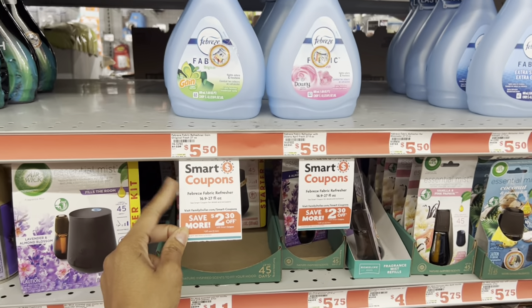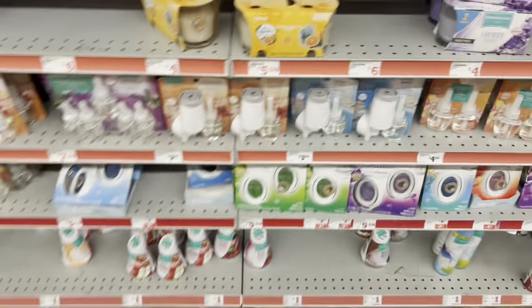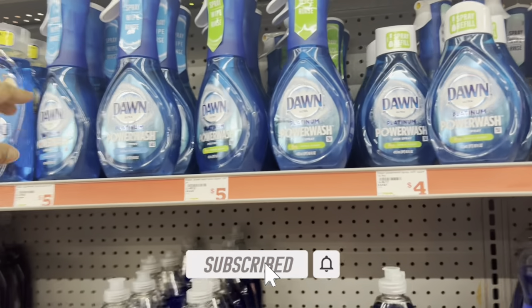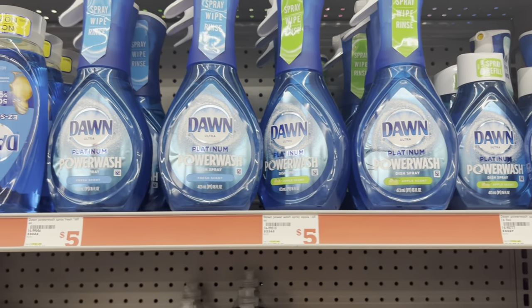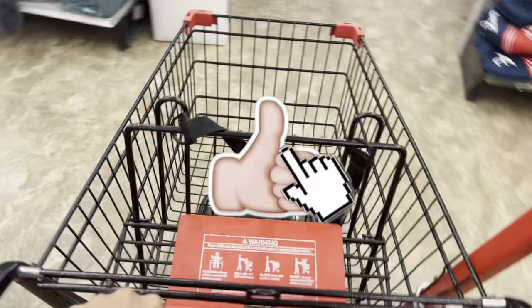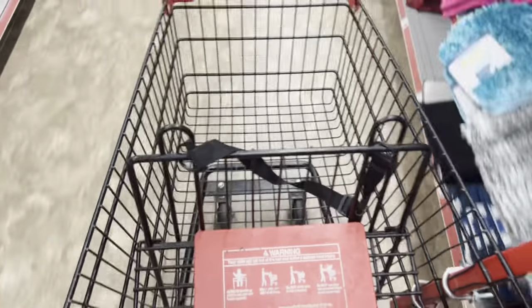Another filler item I mentioned in my scenario video: these Febreze fabric sprays at $5.50 with a $2.30 digital. But the more I look around, I don't need anything. Just wanted to mention some amazing deals if you're out couponing today — we still have a $2 digital for Dawn Power Wash at $5. I definitely hope you all enjoyed the video and found it helpful. Be sure to like the video and subscribe, and I'll see y'all next time. Bye!